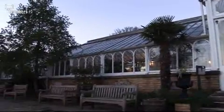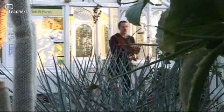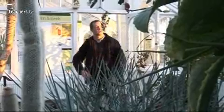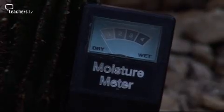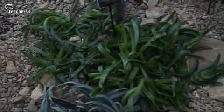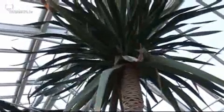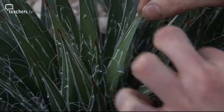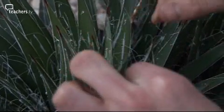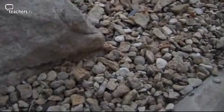Out of the Mediterranean and into the desert. Towards the end of the day the desert can get quite chilly, and water is very scarce too. So these plants have spiky leaves and big stems to keep in as much water as they can. Their roots go deep down into the ground in search of water.